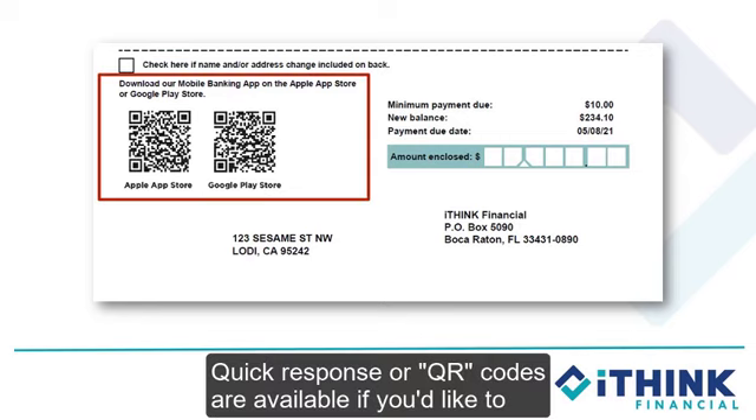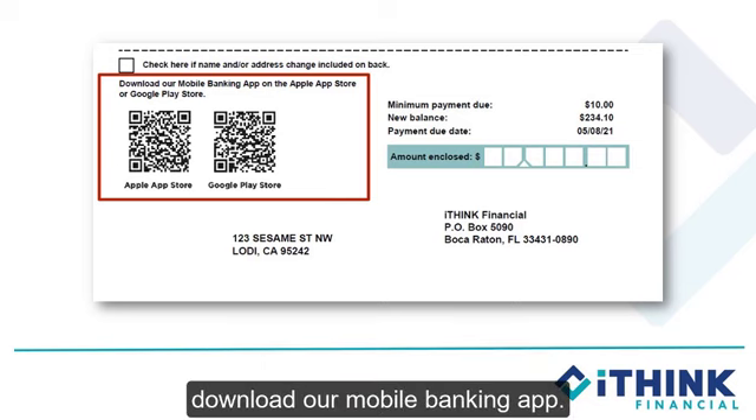Quick response or QR codes are available if you'd like to download our mobile banking app.